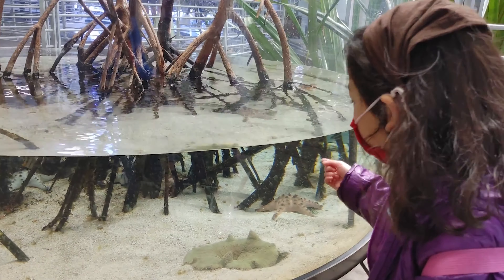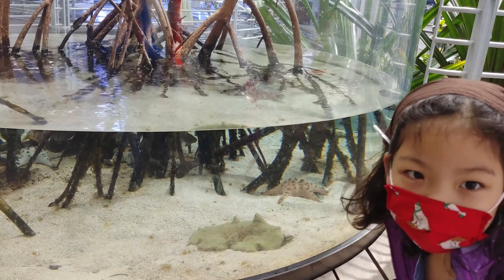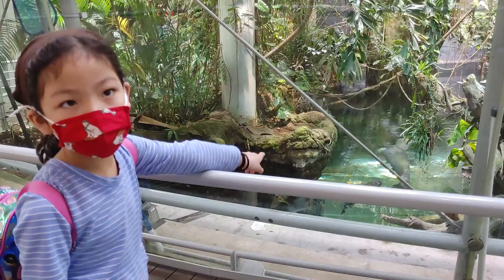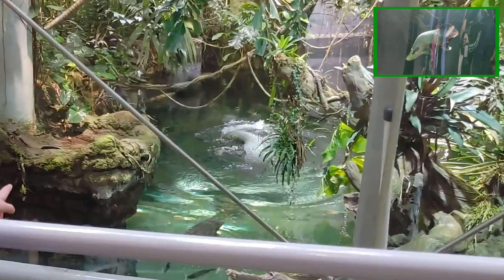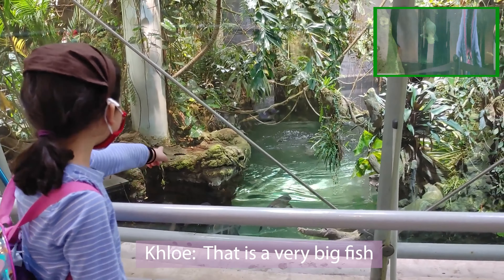We are on top of the academy! Let's take a look. Wait, where is the fish? That is a very big fish. Thank you.